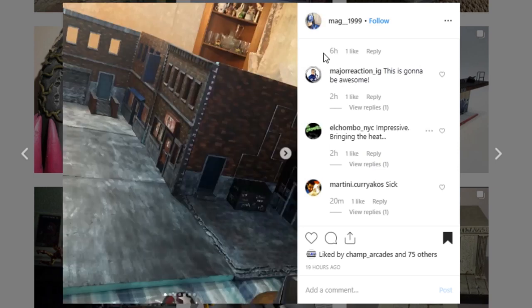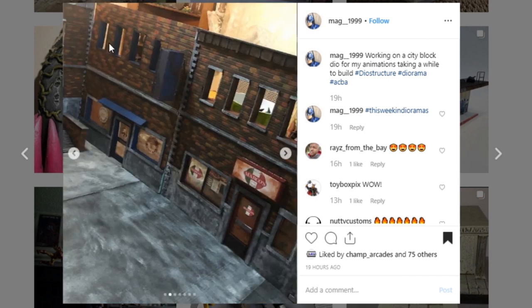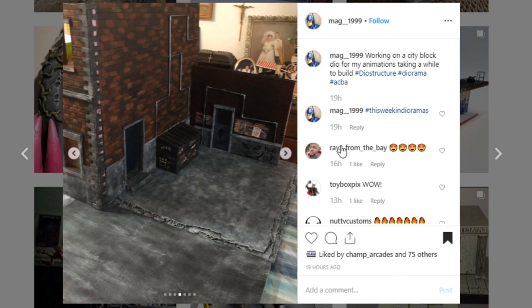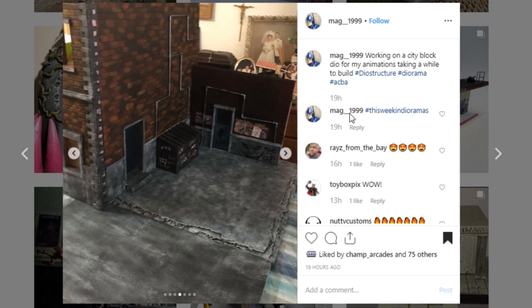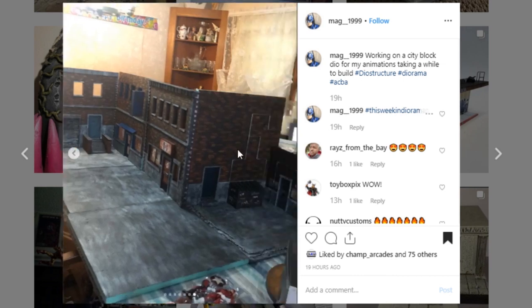Here is a really cool piece coming from mag_1999. They're working on a city block diorama for some animations — I wonder if it's stop animation; if it is, I can't wait to see it. Look at this — this is amazing, look how big it is. There's so much going on. Look at these buildings — I love the brickwork with so many little details. Awesome job to mag_1999. I think this is your first time being showcased, so thank you so much for tagging this. I'm hoping you'll tag me in any animations you come up with using this set.